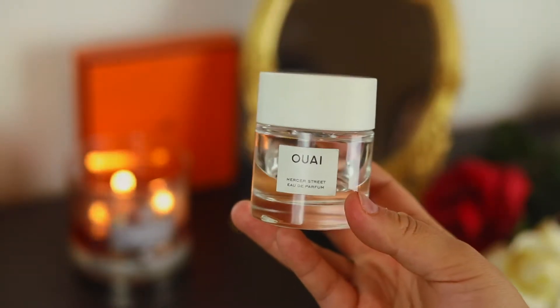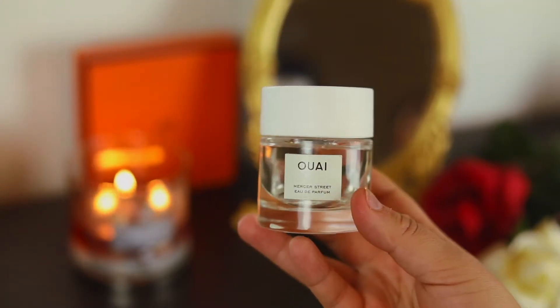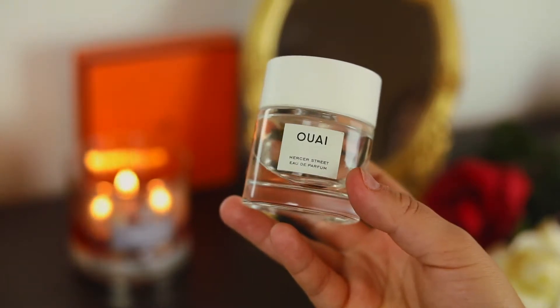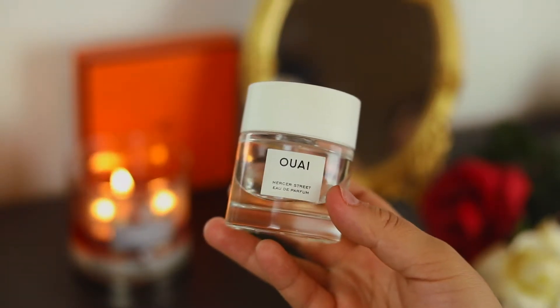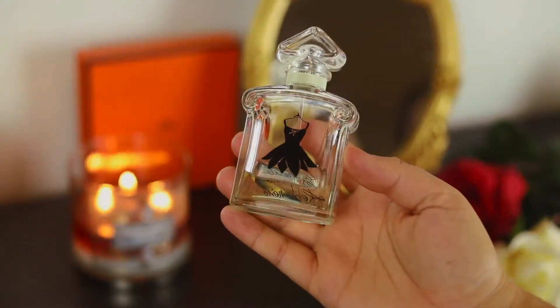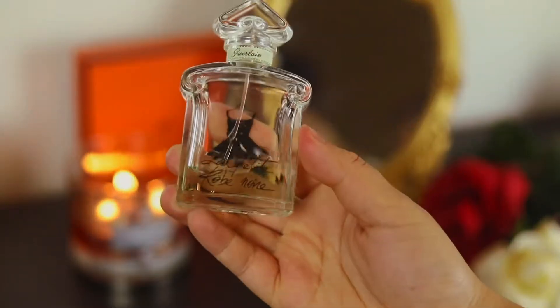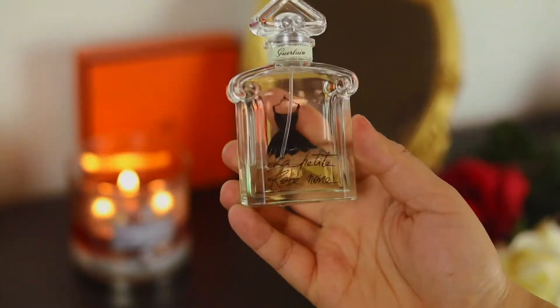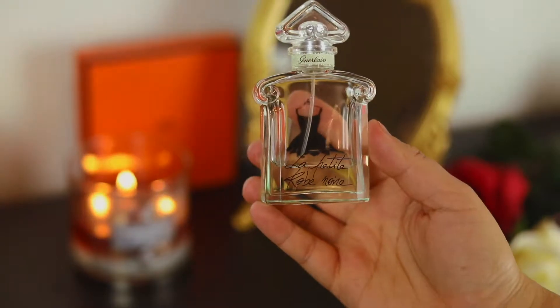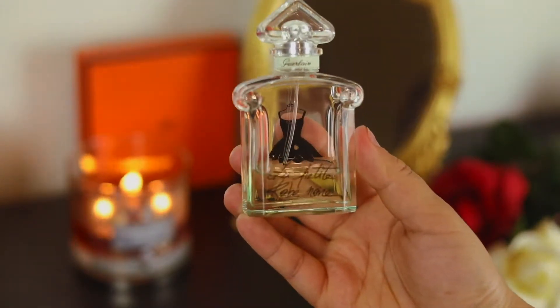This one right here is from the brand Way and this is Mercer Street — it's fresh, a little bit citrusy, a little bit floral, but definitely a fresh soapy fragrance. Then we have Guerlain La Petite Robe Noire. This is one of my most worn fragrances, a love of mine — it's citrusy, there's a little bit of greenness in there, very fresh.